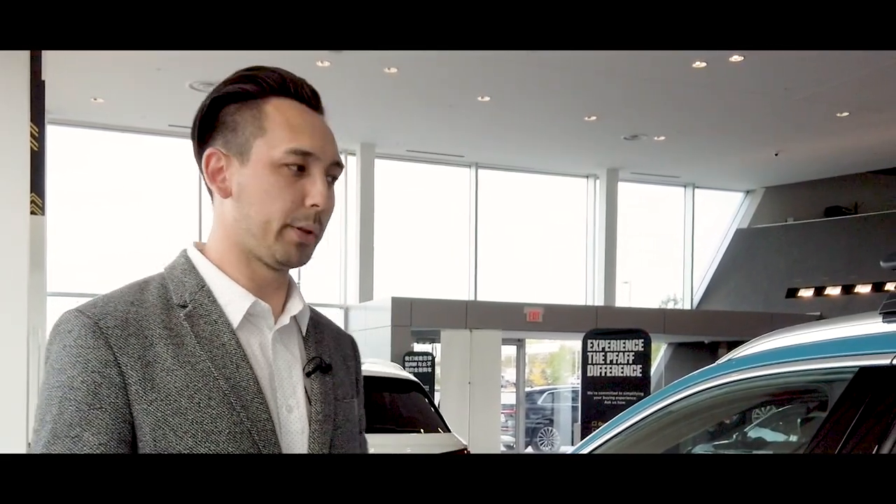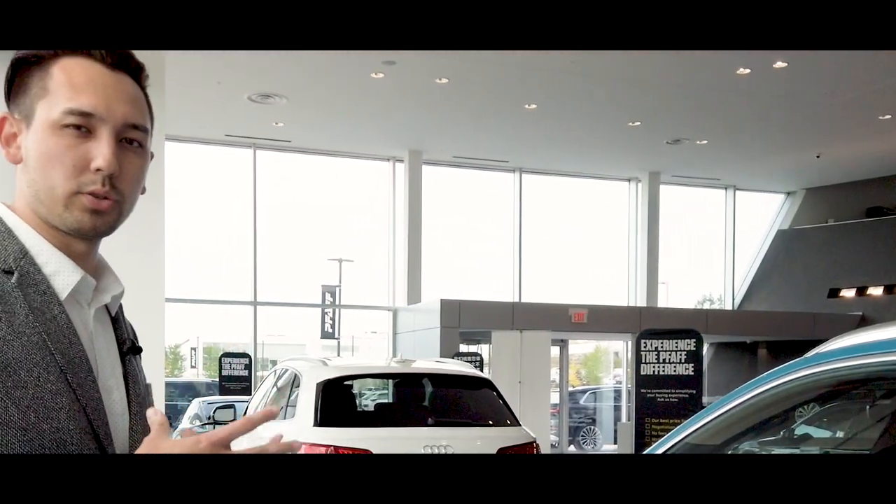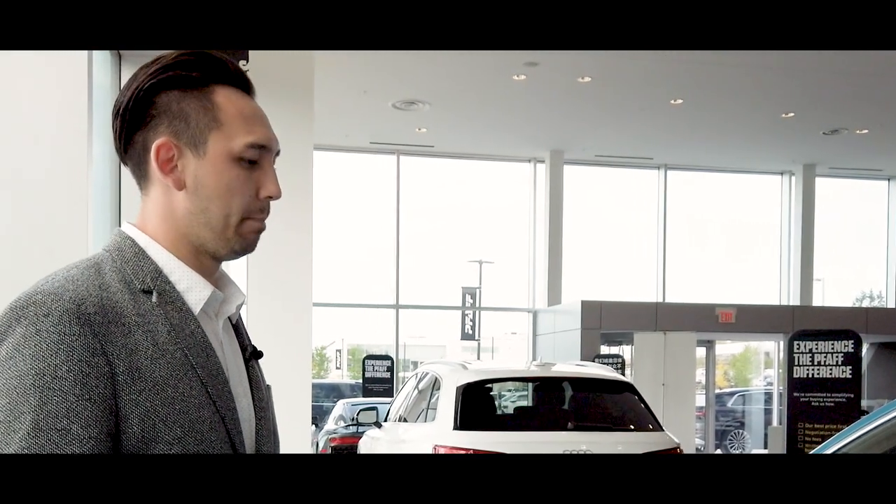Quick question: what about the new Sportback that is coming soon? The Sportback is coming for the 2020 model year. Obviously with the delays from COVID, we're not sure quite yet about the timing of the arrival. But the Sportback will give a more accentuated and sleeker design, much sportier. Starting prices for those are probably closer to $100,000 — around $98,000 starting price in Canadian dollars. It's going to have a nicer and sportier design than the traditional e-tron.